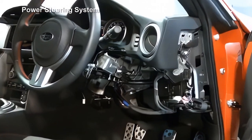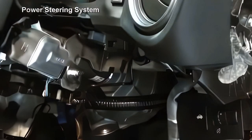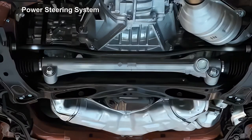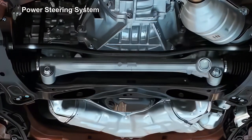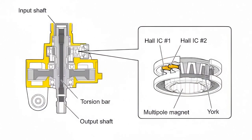The new Subaru BRZ features a speed-dependent electric power steering. The assisting torque at the time of steering is generated by a motor combined with the reduction mechanism installed on the steering column. The direction and force of the assisting torque are calculated by the power steering computer, based on signals from the integrated torque sensor and the vehicle speed sensor.